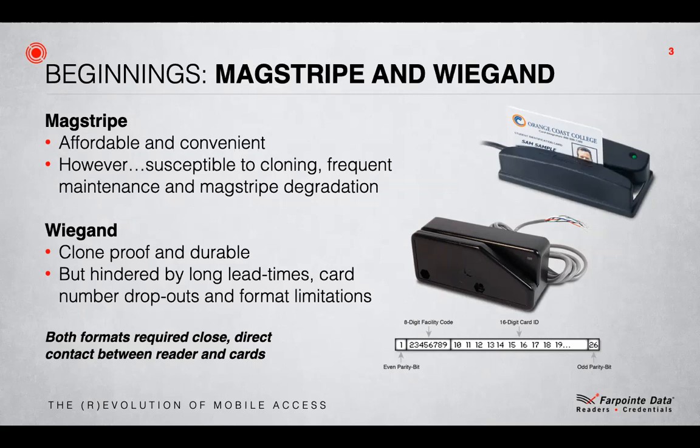However, Wiegand wasn't perfect either. The cards were really expensive and typical orders could take over eight weeks to be delivered. Furthermore, as the cards were numbered before manufacture, it was common for there to be card dropouts during the production process, so sequential numbers could not be guaranteed. Jointly, both Magstripe and Wiegand shared a common issue that prevented them from being the ideal access control solution, and that was convenience. Both technologies needed you to get a card out and swipe or insert it at the correct speed and orientation — get it wrong and it didn't read.